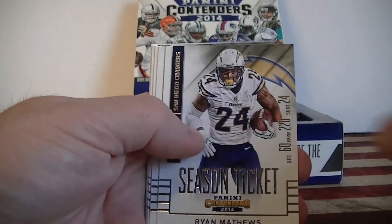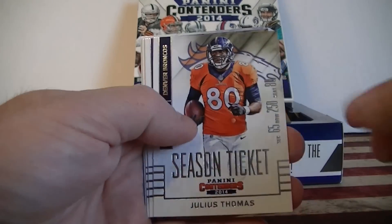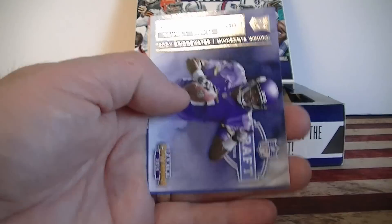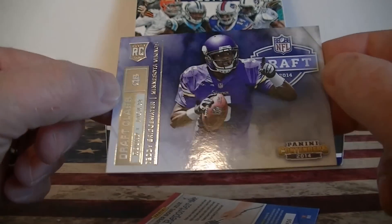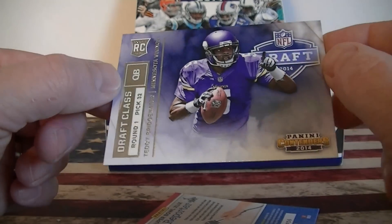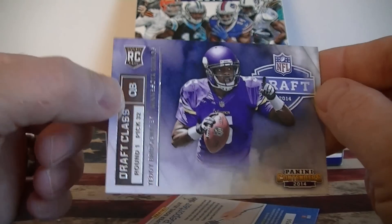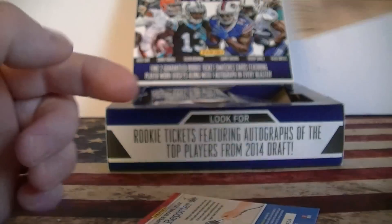Mark Foulds, Reggie Wayne, Ryan Matthews, Mark Martin, Thomas, Spiller, Bernard. Oh, that's pretty cool — a Draft Class rookie card, Round 1, pick 32, Teddy Bridgewater. I think he's out again next year, kind of sad. Nice rookie card in Pack 1.